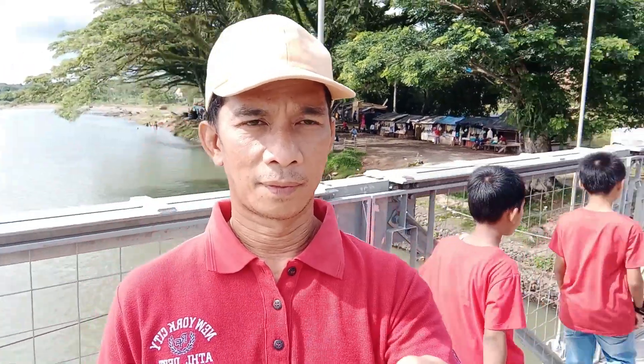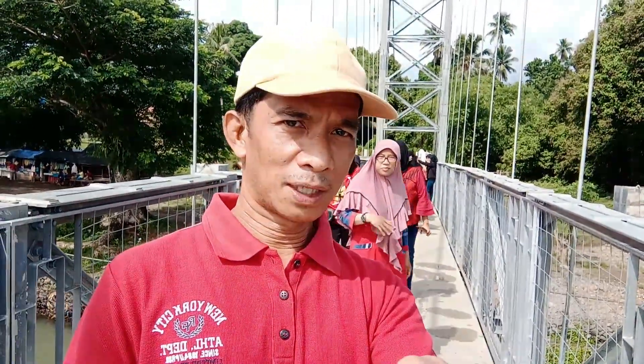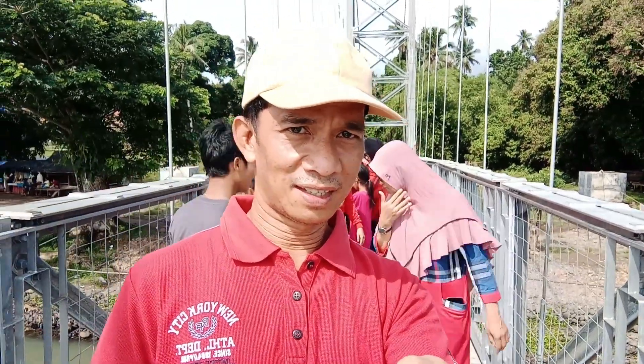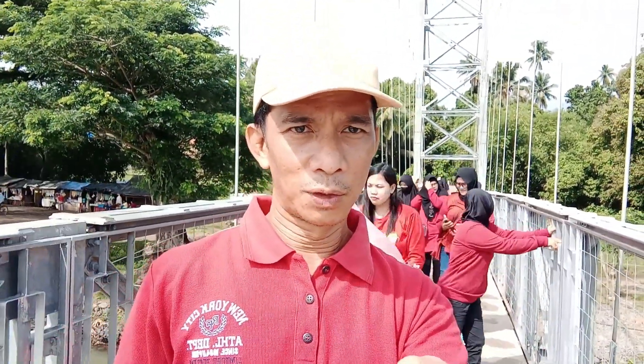Dan ini pemandangan sungai di belakang saya, ini pemandangan di arah hilirnya. Ibu-ibunya sedang bersiap-siap menuju ke tengah jembatan, teman-teman, dan mungkin akan menuju ke arah ujung jembatan.